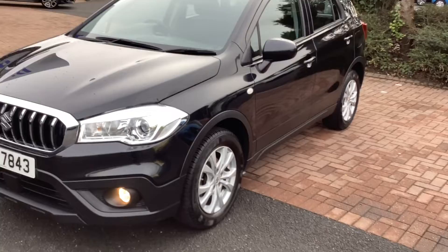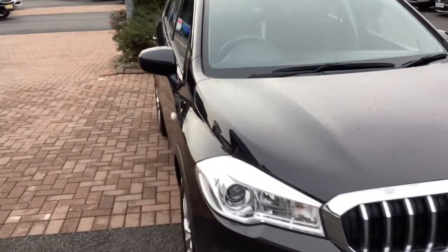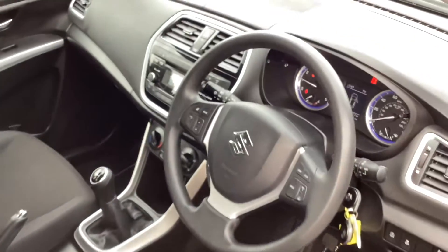If you'd like to get a bit more information about this car, or if you'd like to book it for a test drive, give us a quick call on 028 91 27 2701, and you can reserve the car online for £99.